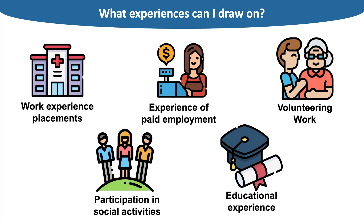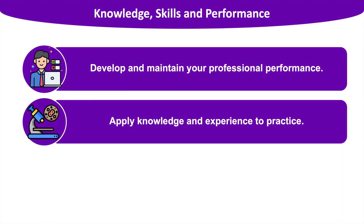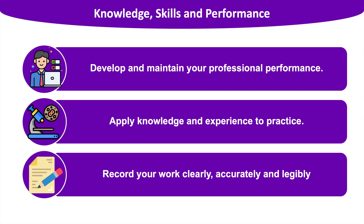Our first category is Knowledge, Skills and Performance. Below are statements taken directly from Good Medical Practice, the overarching ethical guidance for doctors in the UK. You must always develop and maintain your professional performance — professionalism is a key skill in medicine. You must be able to apply your knowledge and experience to practice, critique ongoing research, and add relevant findings to your practice. You must also be able to record your work clearly, accurately and legibly, which links to communication skills.